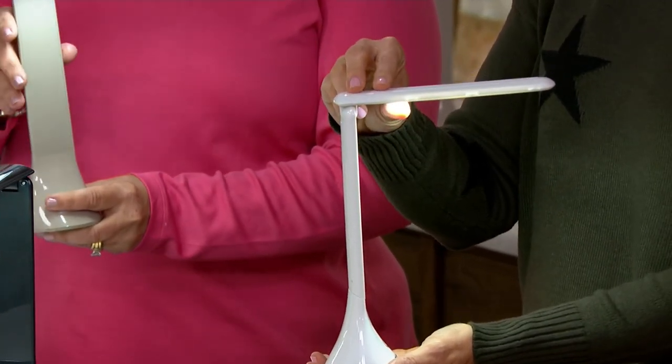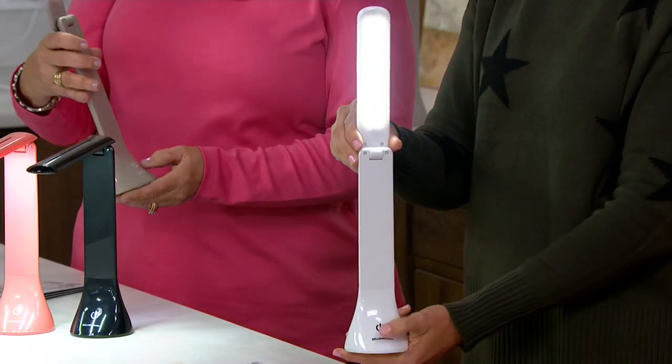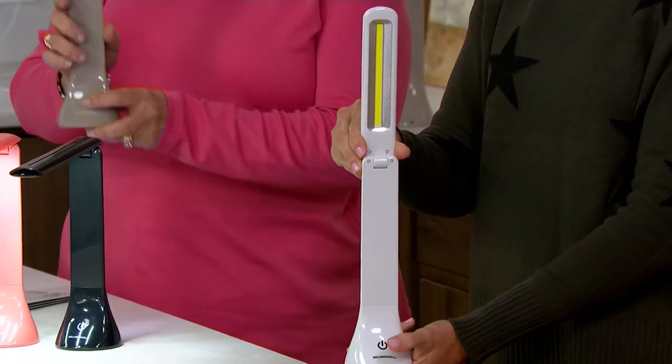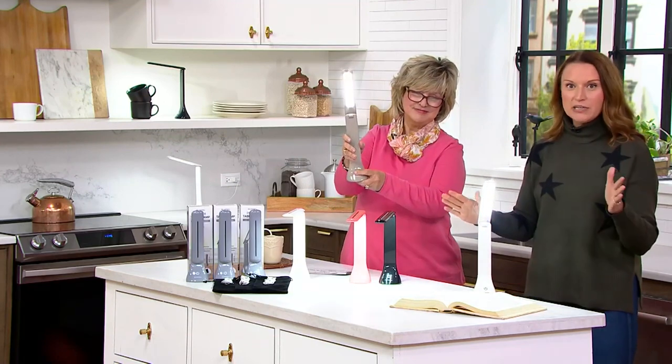Unlike a traditional table reading lamp, you have 180-degree articulation. The newest LED technology that's completely cool to the touch. You've got a touch sensor with three different levels and a Cobb LED — when you look at it and see that yellow strip, that's what we're looking at. So you've got a lot of great light power in an ultra-lightweight silhouette, and because you can move and flex them, you put that light right where you need it.